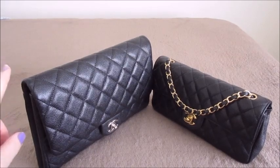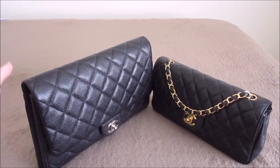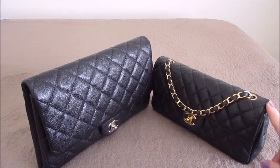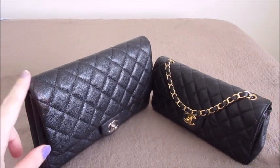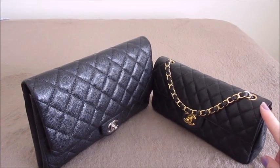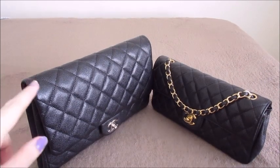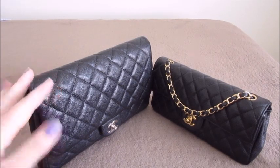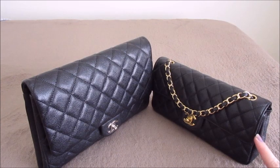The Clutch With Chain is still in production — you can still get it occasionally in certain seasons in different colors, leathers, patent, lambskin, and different variations. The East West has been completely discontinued, so you have to buy it pre-loved, but there are so many on the market in different variations. I bought mine pre-loved. The price I paid for the East West was about $1,300. The Clutch With Chain was closer to $2,000 pre-loved. However, the retail price for the Clutch With Chain is $3,100–$3,300, and the East West retail must have been around $2,200–$2,400.